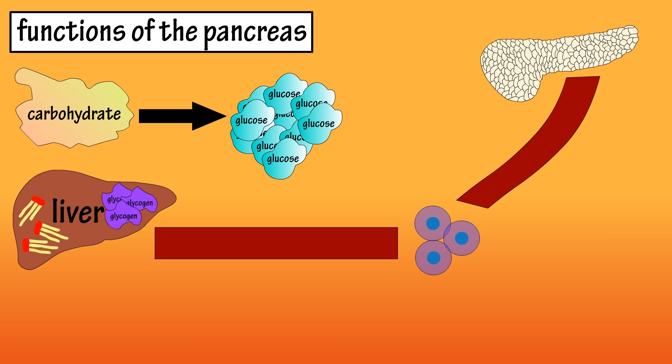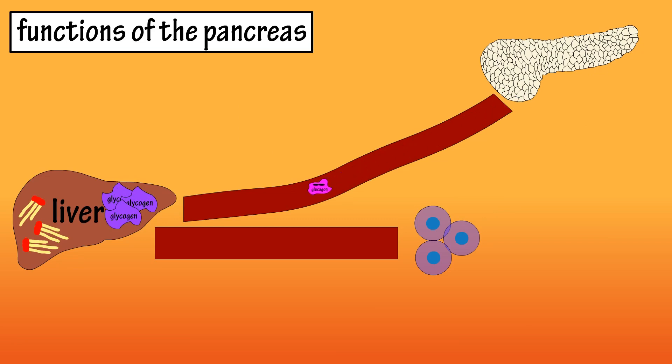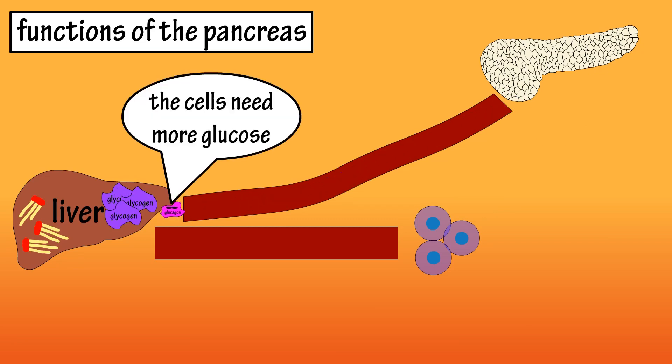As this glucose is used up by cells, the pancreas releases glucagon, which signals the liver to convert the stored glycogen into glucose and release it to keep those hungry cells fed.